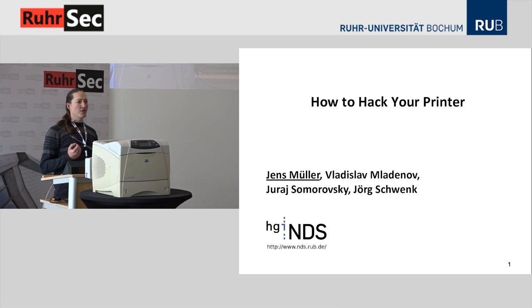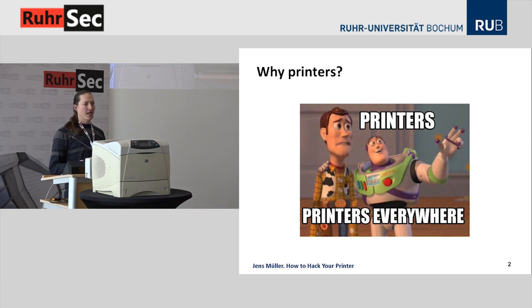Why would anyone try to attack printers? Why does it matter? Well, printers are pretty much everywhere. They're contained in every household, in every business, in every educational institution, and they have access to sensitive information like business contracts still being printed, unpublished research, or exams to be held.